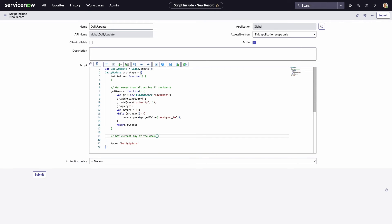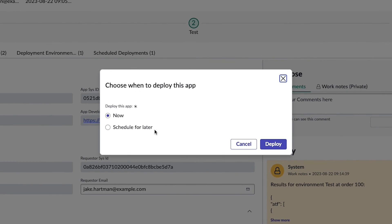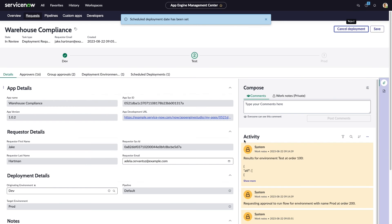With these final pre-deployment tasks complete, Lola is ready to take advantage of yet another new app dev feature introduced in the Vancouver release: Scheduled Deployments. Using this new capability, she can align her app deployments to the appropriate change window and allow ServiceNow's pipeline automation to handle the rest.